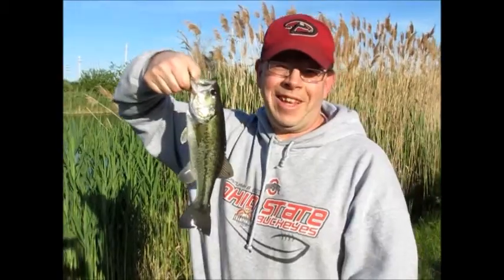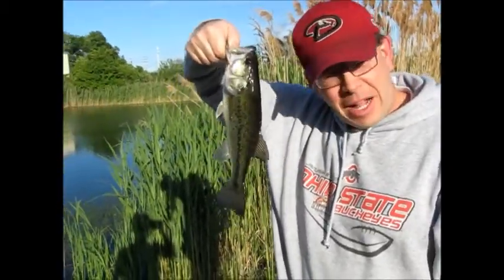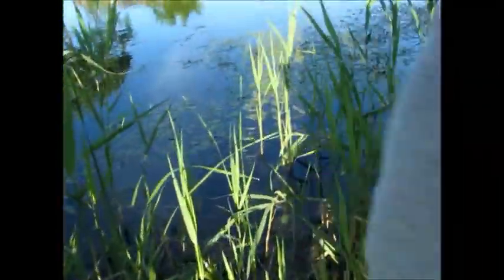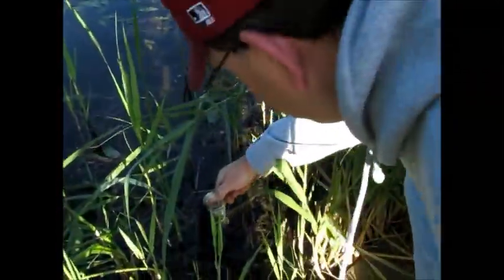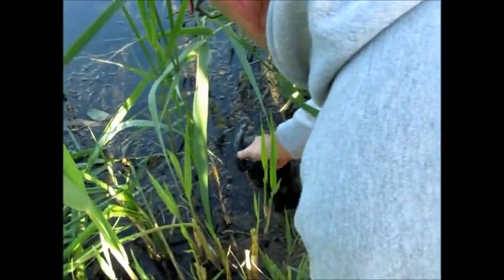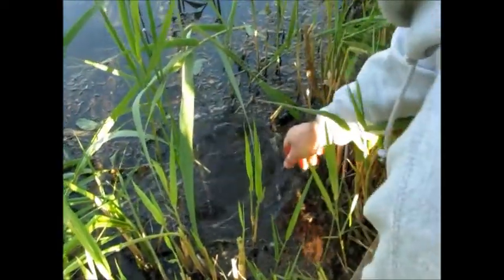Dad just got a nice little fish. I think it's pretty little. Let's get the release on it — the monster. There goes that nice bass. There he goes.